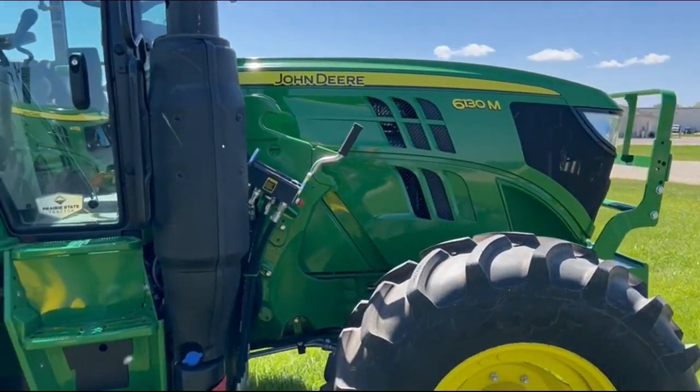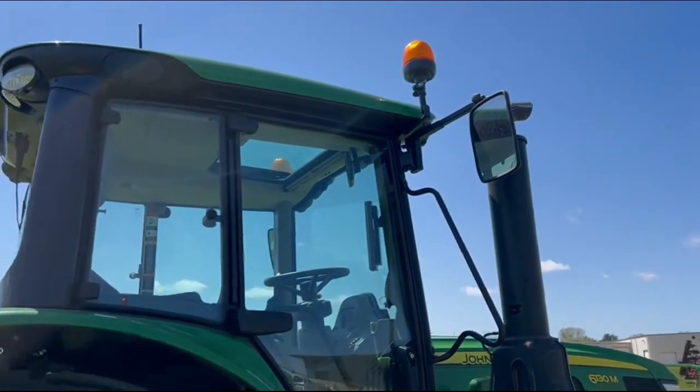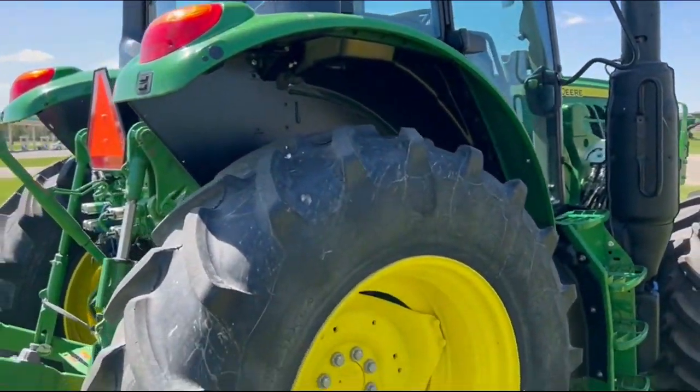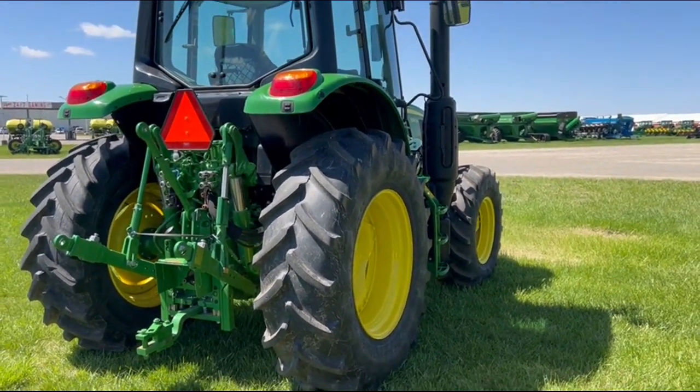You can see the hood guard, the brackets, and the quick coupler on the right-hand door. It has beacon lights, mirrors, and good tires, though it has a few scuffs in the paint.